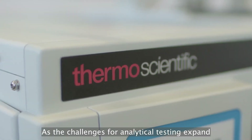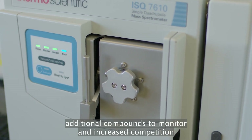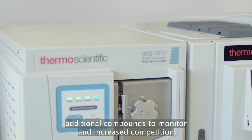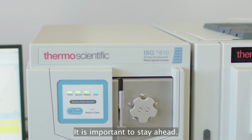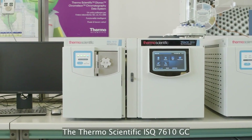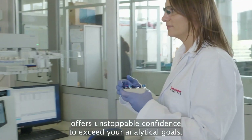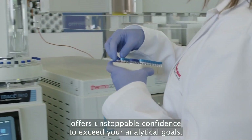As the challenges for analytical testing expand, with changing regulations, additional compounds to monitor, and increased competition, it is important to stay ahead. The Thermo Scientific ISQ 7610 GC Single Quadrupole Mass Spectrometer offers unstoppable confidence to exceed your analytical goals.